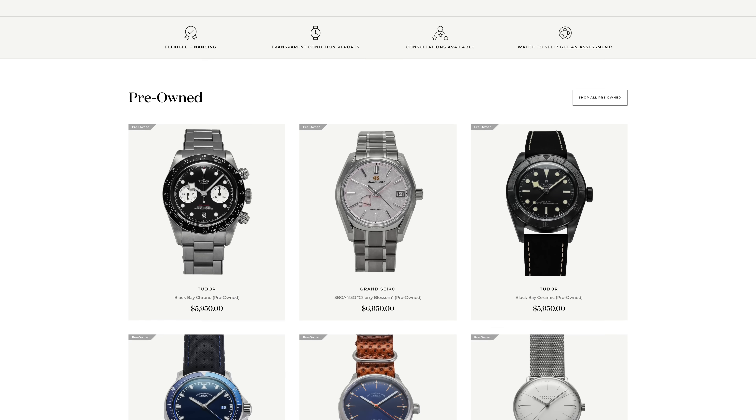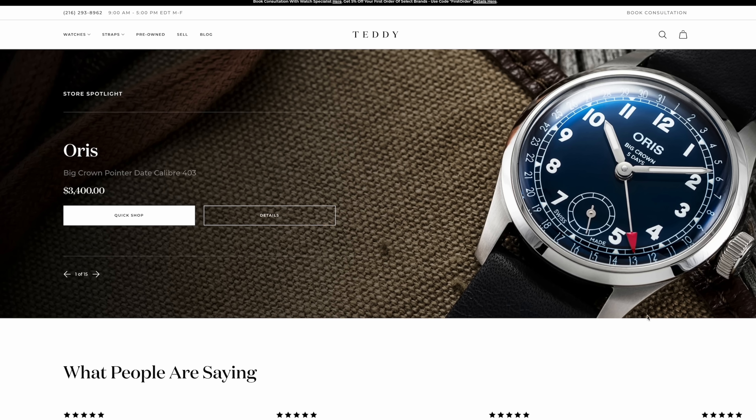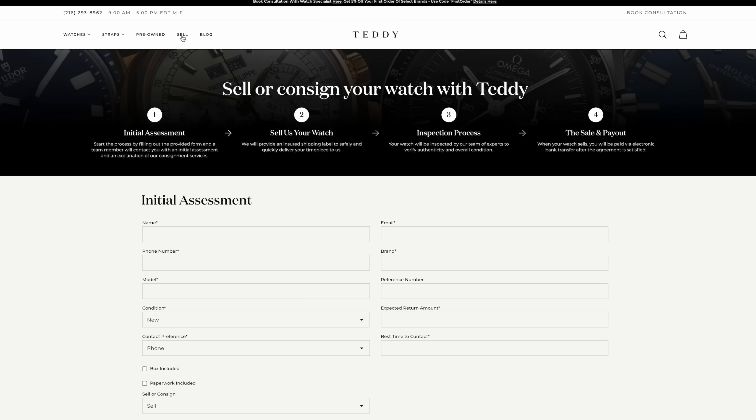Before we jump into this video, definitely check out the new pre-owned section on teddybaldester.com if you're looking to get a great deal on a pre-owned watch, or sell a watch you're trying to move along. We'll have all the details on that page and you can go ahead and shop around, as well as perhaps move on from a watch in your collection. Check it out now at teddybaldester.com.